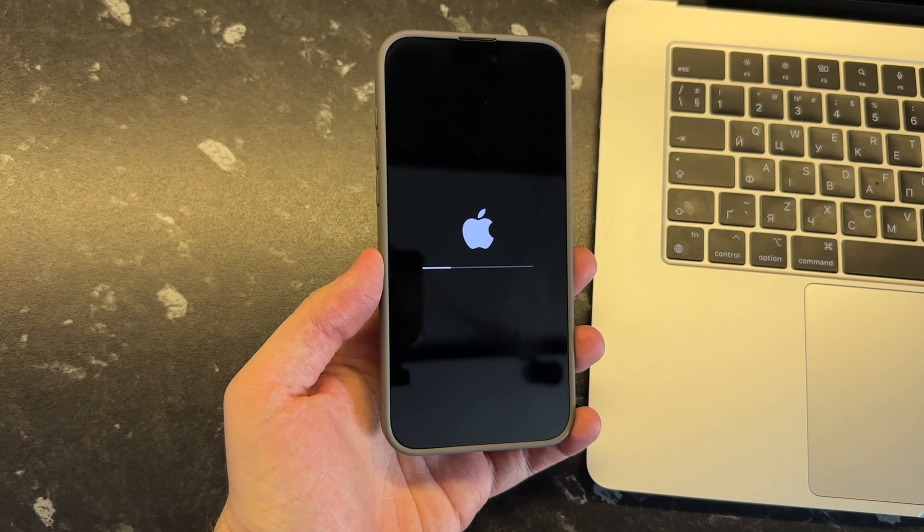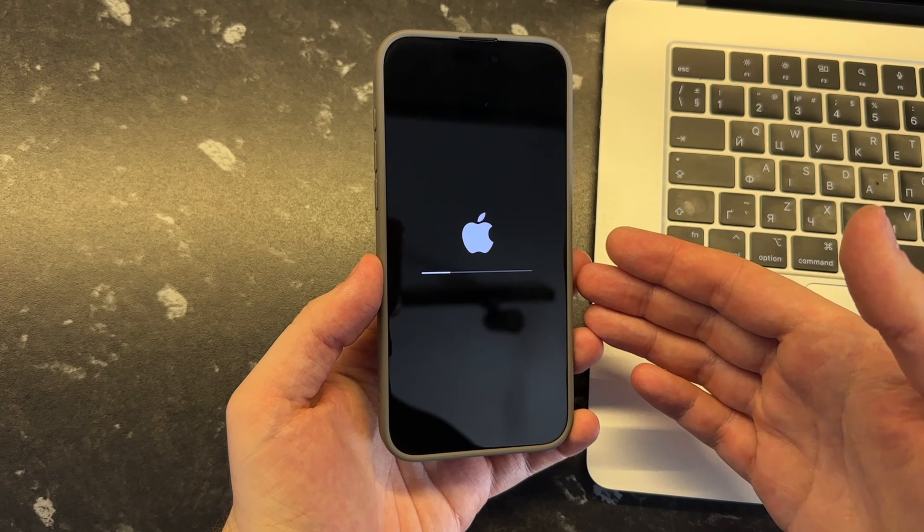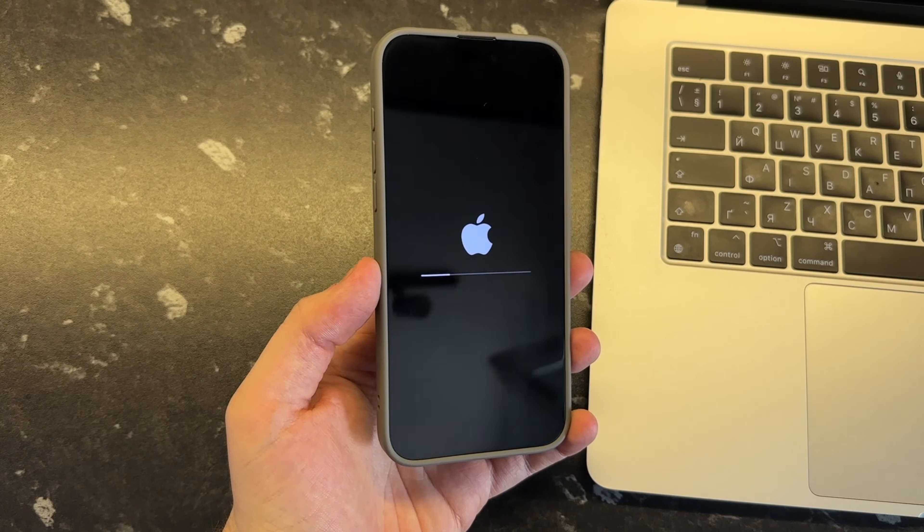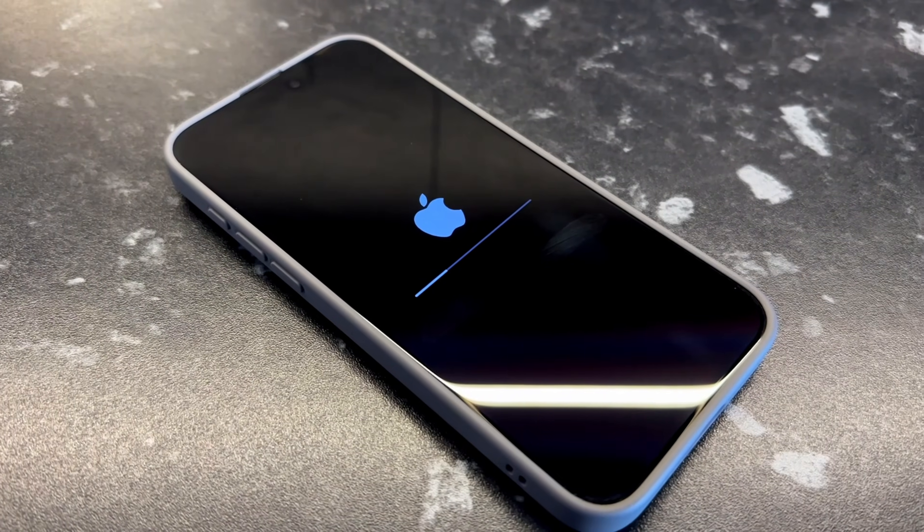If your iPhone keeps flashing the Apple logo and will not move past that, there may be an issue with your phone's system. There are various ways to fix the iPhone flashing Apple logo issue. Let's get started.